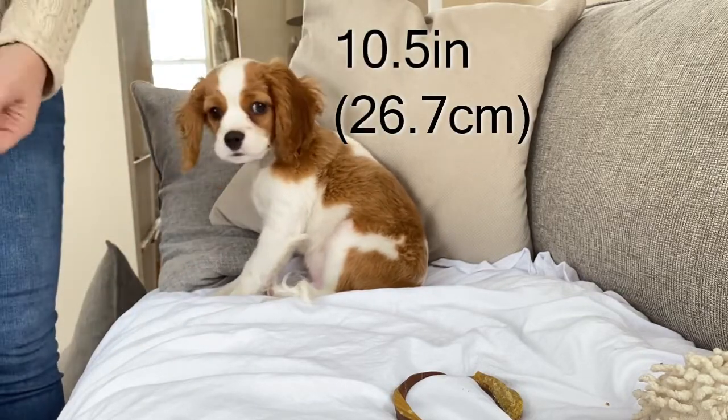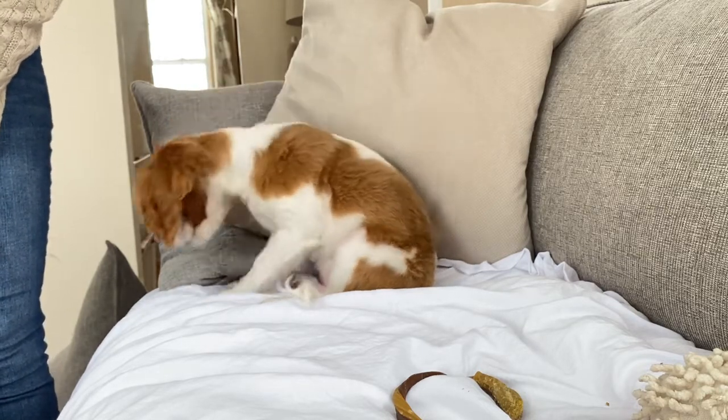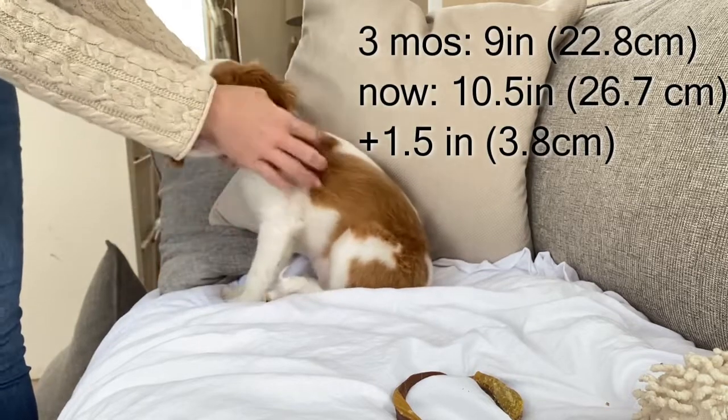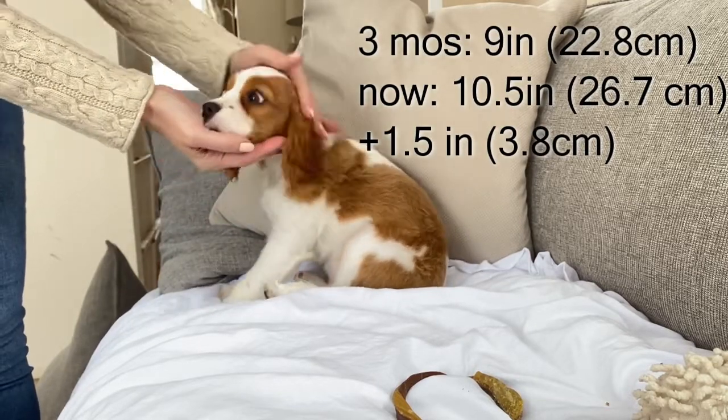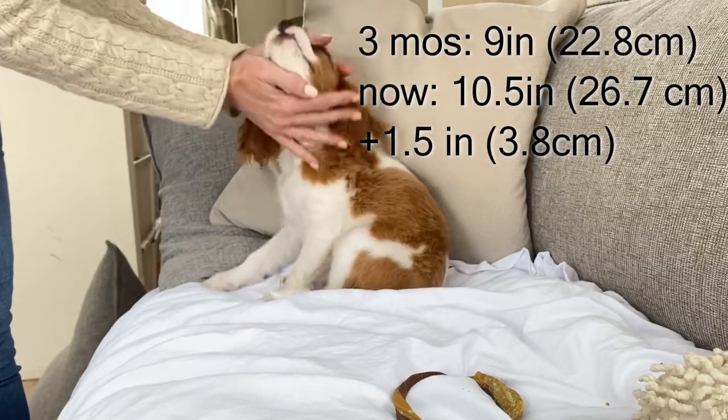I believe he was 9 inches tall at his 13 and a half week update, so he's definitely grown in height as well — which I can really tell because his little legs have gotten so long. They just look so long!